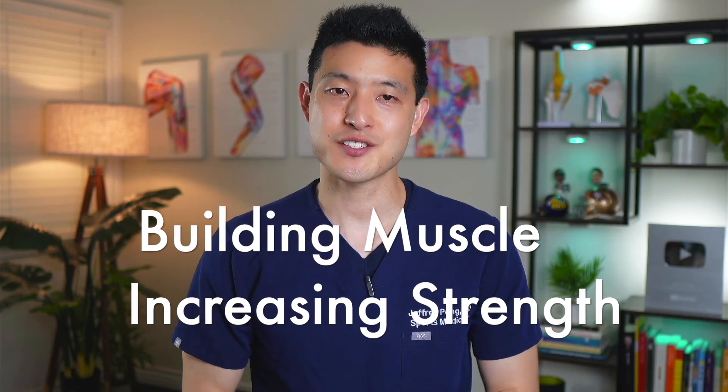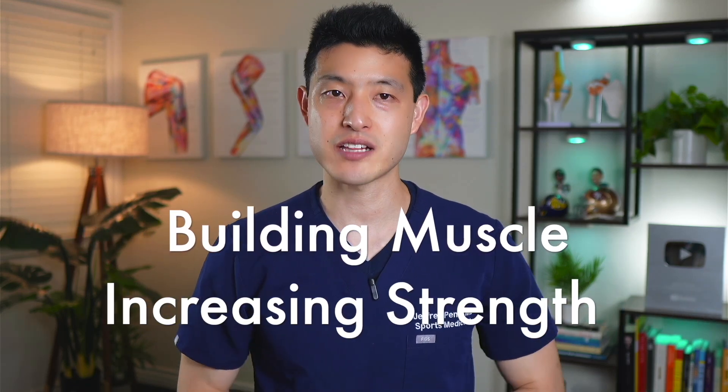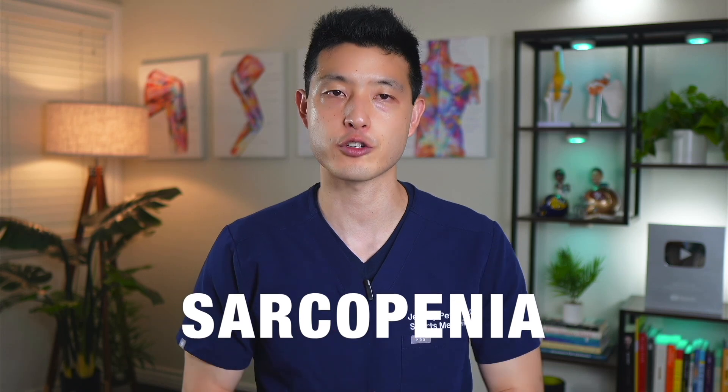Building muscle and maintaining strength becomes increasingly challenging as we age. Even more concerning is that with every passing decade, we naturally lose muscle mass. This is called sarcopenia.